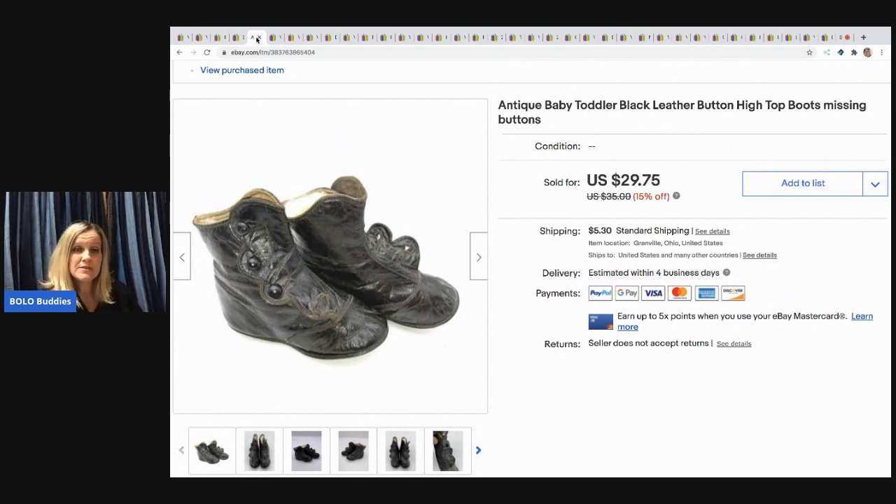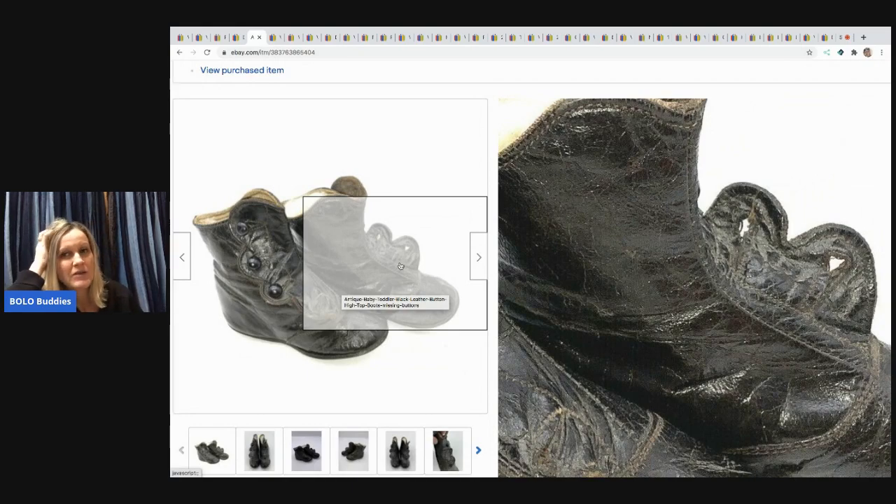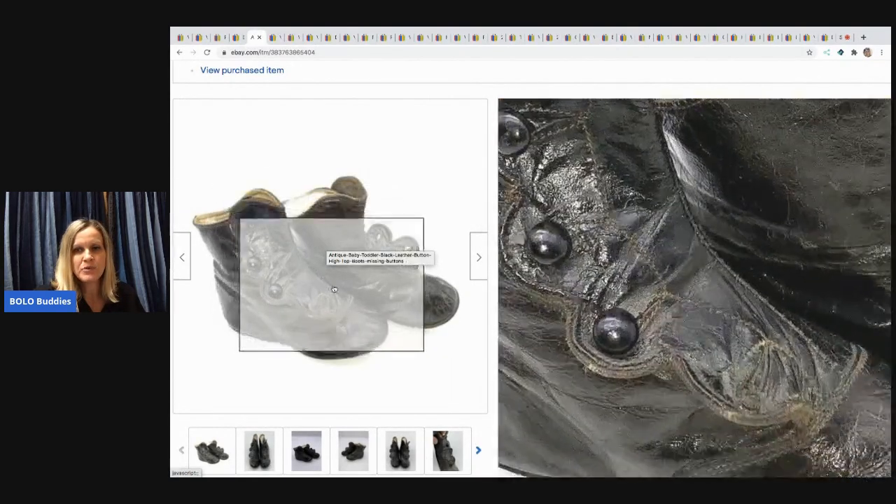The next items are antique baby toddler shoes — typically a bolo. These were missing buttons and I paid a dollar for them. I sold them for around $32.50, though my notes are a bit confusing — it may have been $29.75. Either way the buyer paid shipping. I've sold pairs in really good condition for around $70. Definitely be on the lookout for high-top leather baby boots with buttons up the side.